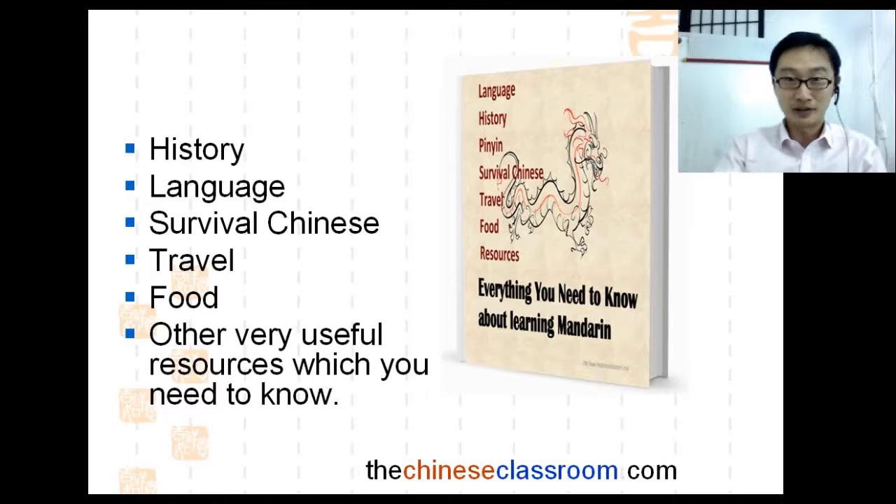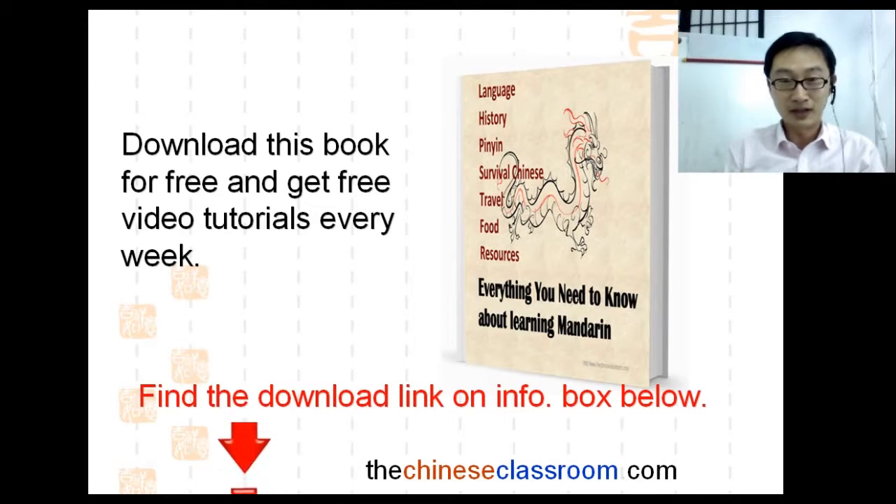And where can you download it? You can find the download link in the information box below. You click, subscribe, and download it.